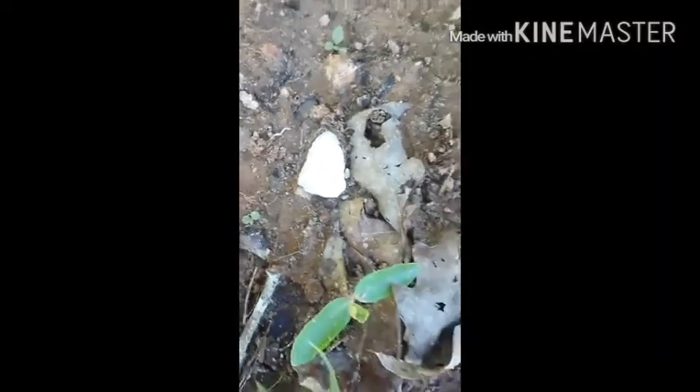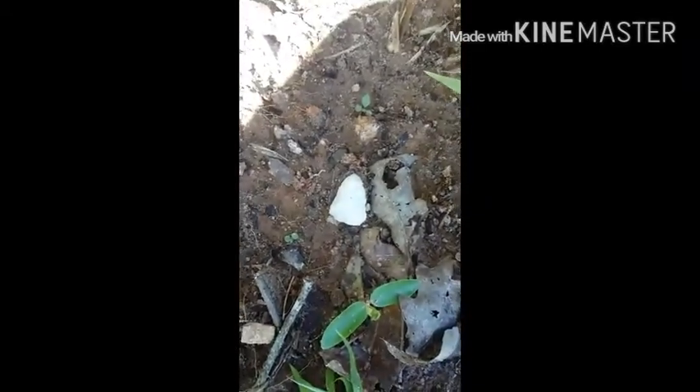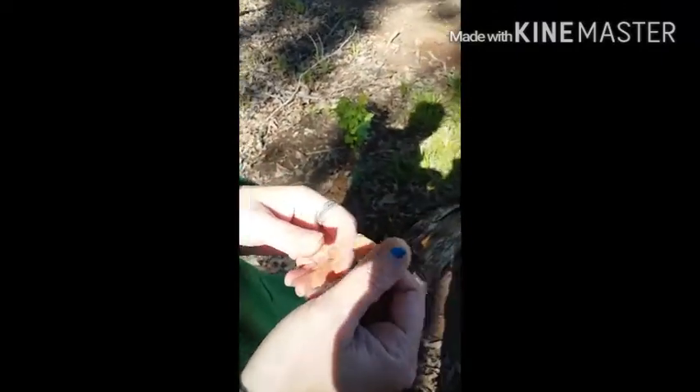We've been here maybe 15 minutes and Jamie's found a quartz arrowhead — go ahead and pick it up. Look how pretty! And no, we're not telling you where our spot is.